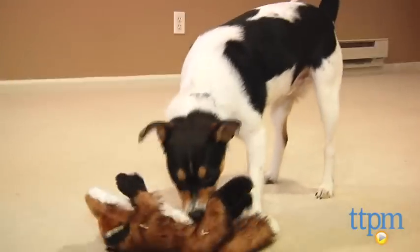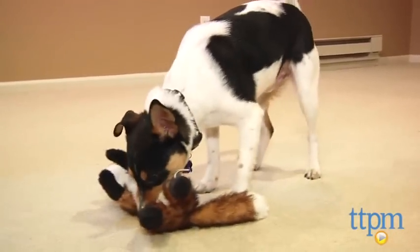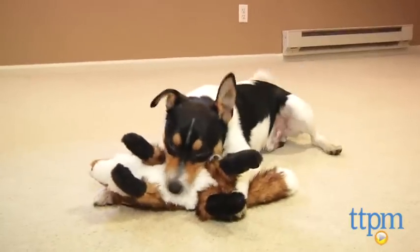But throw one of these little critters down and watch Fido get into a little shaking, a little tenderizing, and then some good old chewing.